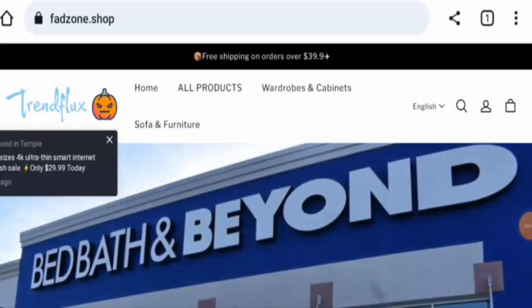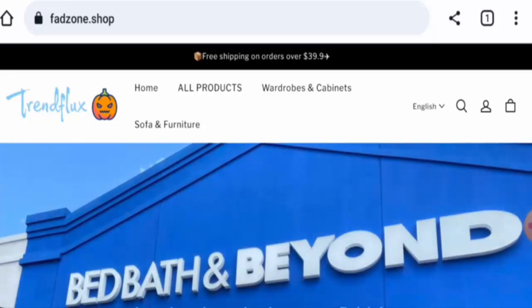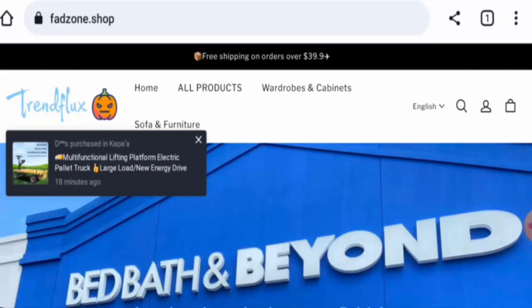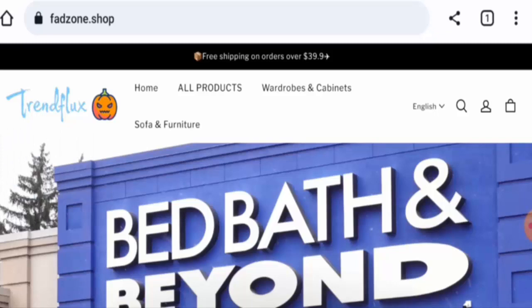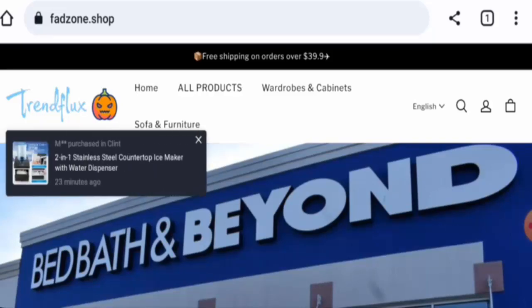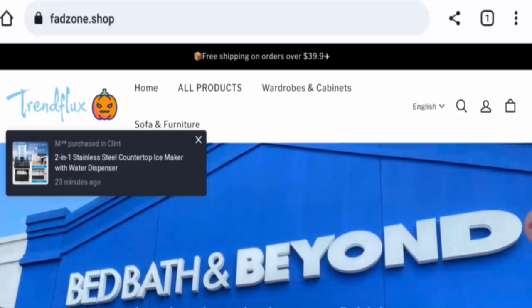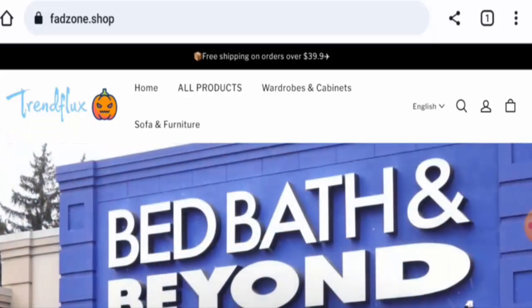Hello guys, welcome. In today's video, we're going to review Fat Zone. We will provide you with an unbiased review. If you wish to buy any product from this site, please watch this video. If you have already experienced any fraud on this website, or if you have not received the product or got a damaged product, please watch till the end to find out how to get your money back. People from the United States are very interested in this site.